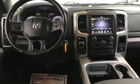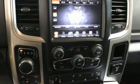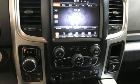Pentastar engine, four-wheel drive, automatic transmission, trailer hitch receiver, Bluetooth wireless audio streaming, Wi-Fi hotspot.